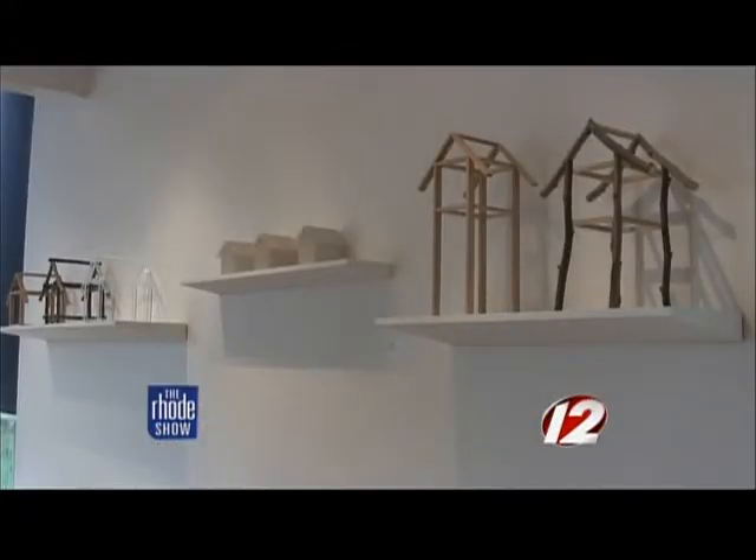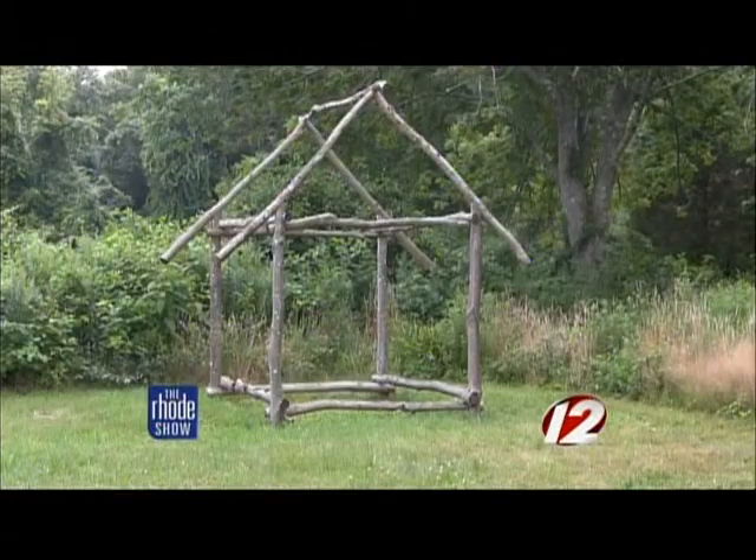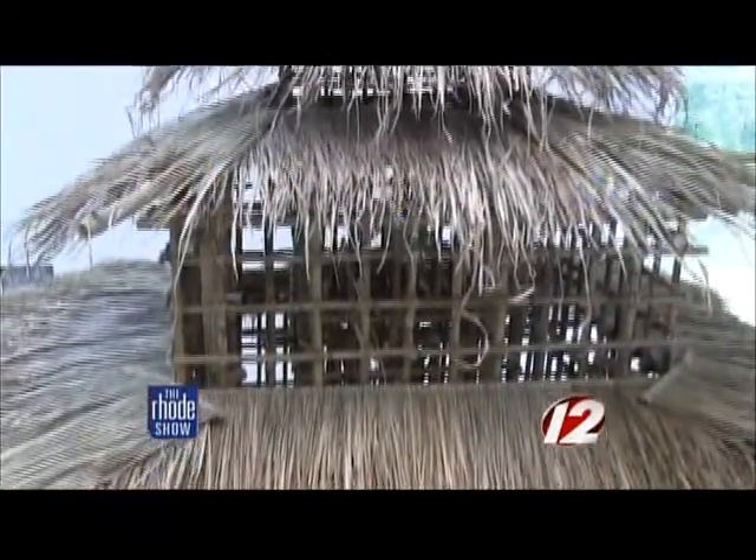The use of raw materials can be seen throughout many pieces in the collection. 'This was made to last for a number of years anyway.' But one piece that stands apart from the rest? Bamboo House.